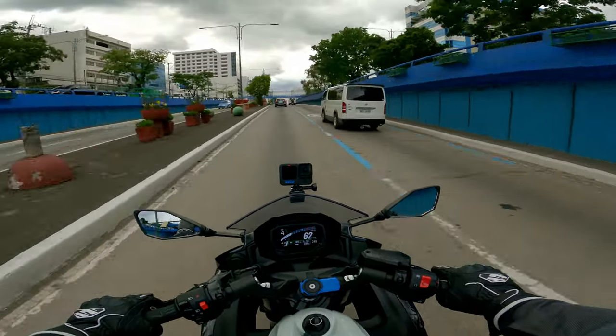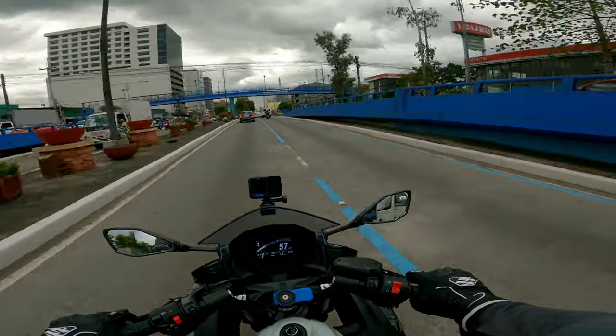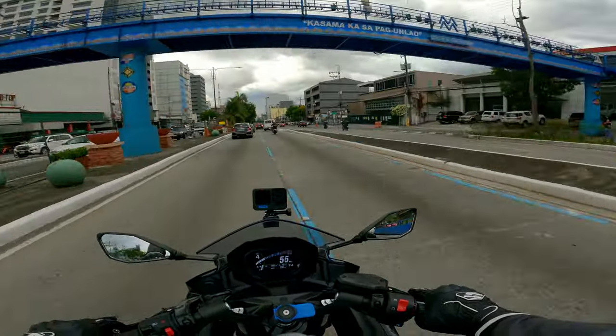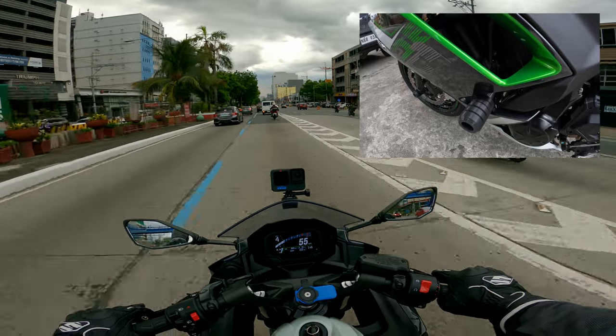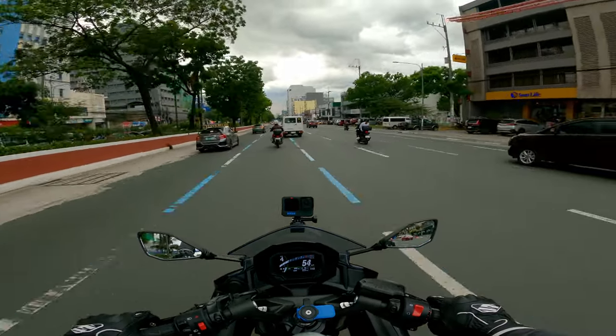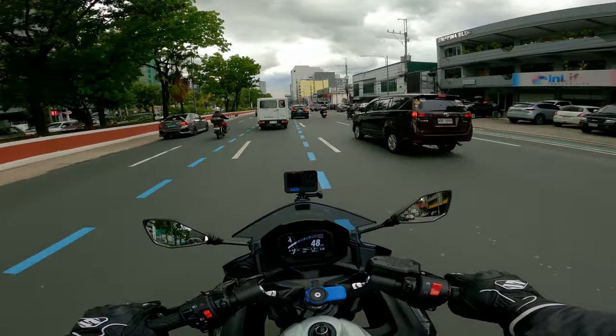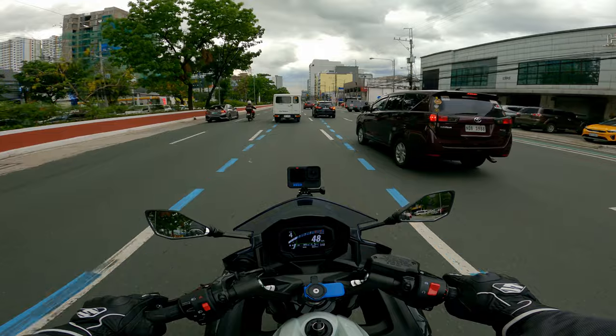So since January, we've added some upgrades to this bike. Let me go through them one by one. The first thing I got, of course, was frame sliders — very important. Got them from Shopee, for around 3,000 to 3,200 pesos.